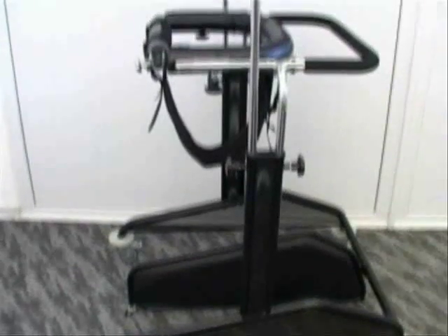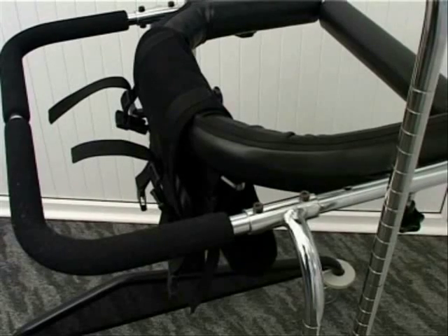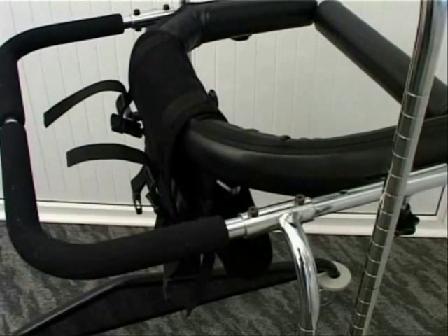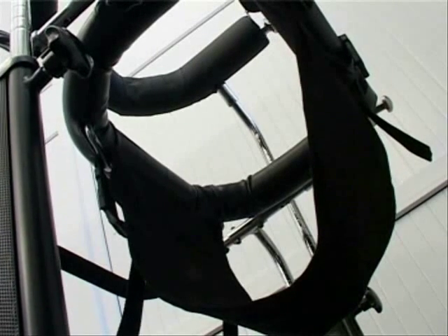By enabling the patient's upright position and unaided walking, we worked hard to give you a functional, ergonomic and safe device. Light and stable base, easily regulated hip and chest clamping rings, and solid fastening are only some of the advantages of our upright support unit.